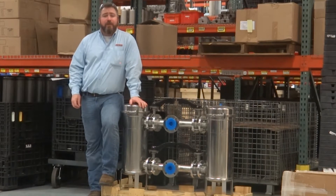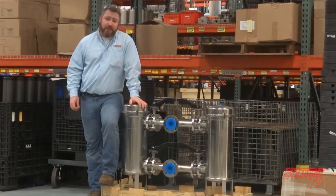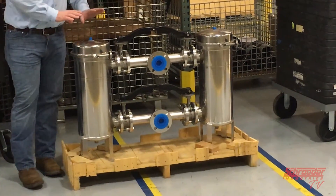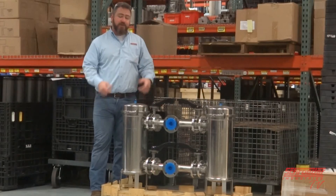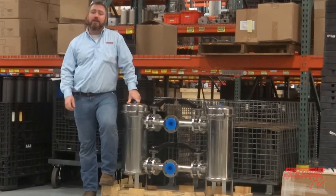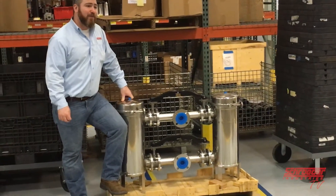Today on Schroeder TV we'll be reviewing our bag housings, cartridge housings, bag elements, and cartridge elements. For example, right here we have our size 1 100 PSI duplex system, single bag on each housing. We also offer 150 PSI design and multiple bags in each one. We'll touch more on this as the video goes on, but we're excited that you're here and thank you for watching.